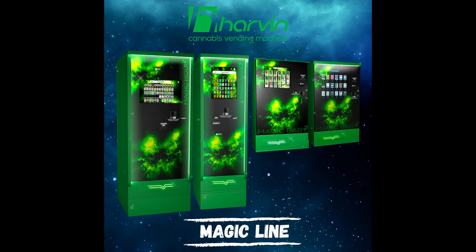Hi there everyone, welcome to RVN. We are an Italian company specialized in the vending industry. We have prepared a video to introduce you to our hemp vending machines line called MAGIC, which can really make a difference to your business.